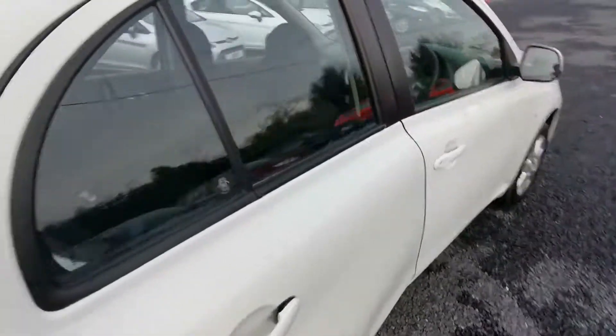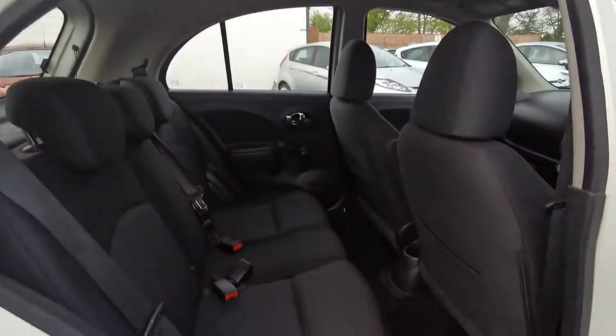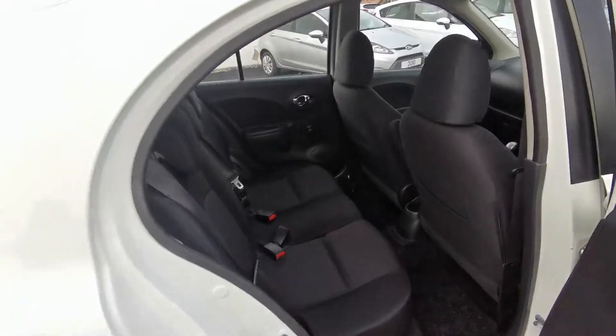At the back, very spacious, with ample headroom. All cars come fully valeted inside and out.